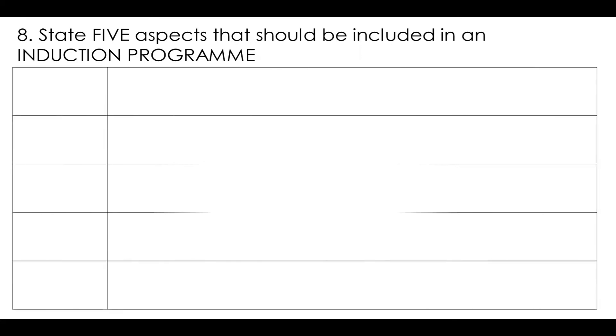So I'm going to throw up a table. Just remember, 'state' is generally — it could be a little bit more than just list — but generally it is one mark per question. So just watch that mark allocation when you're looking at the question.